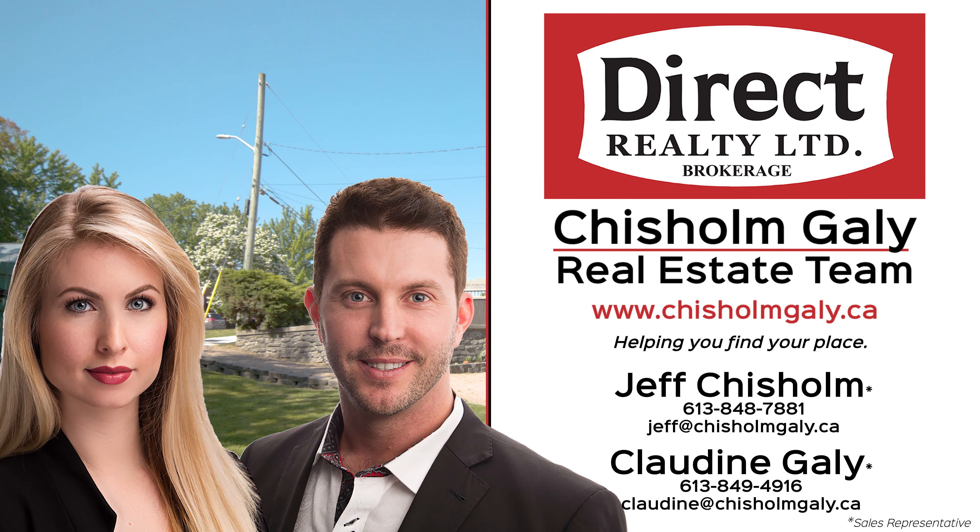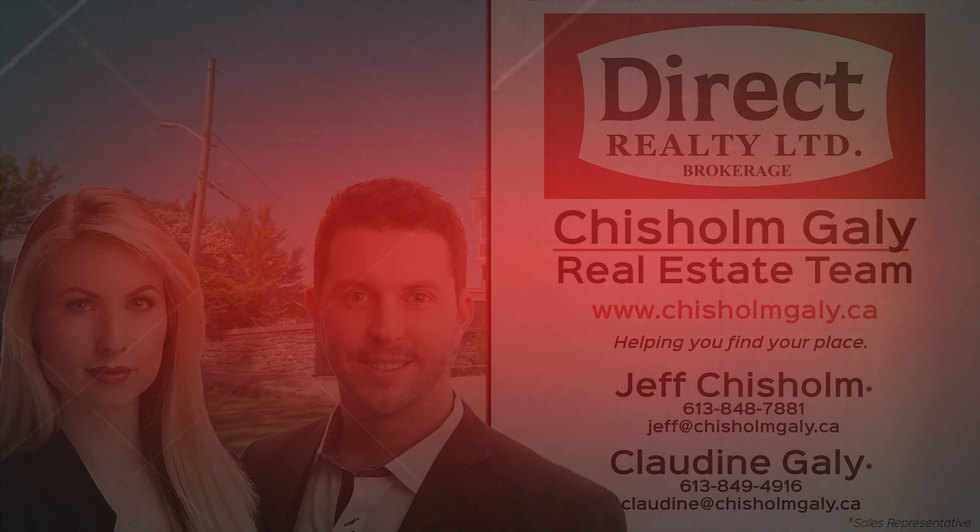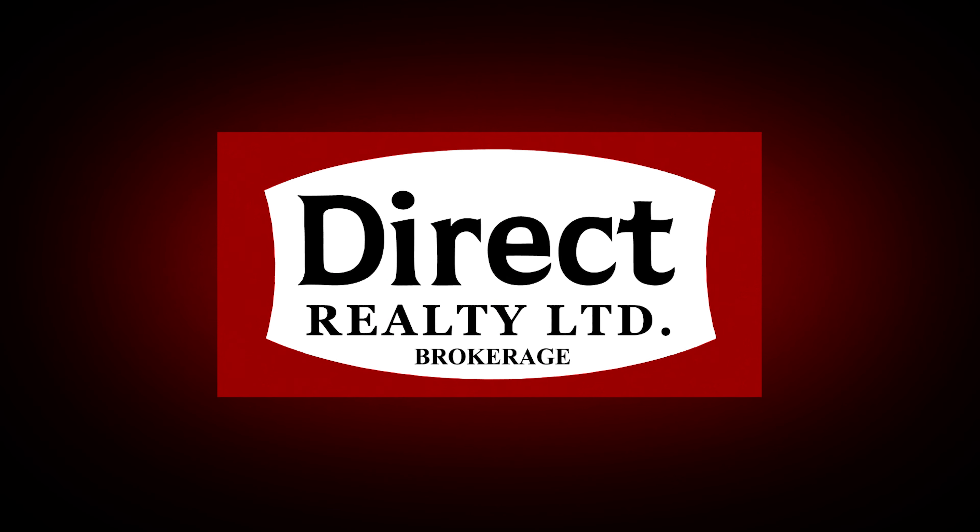For more information, give us a call, write us a message or send us an email. I'm Claudine Gilley, Sales Representative at Direct Realty Limited Brokerage. Thanks for watching!